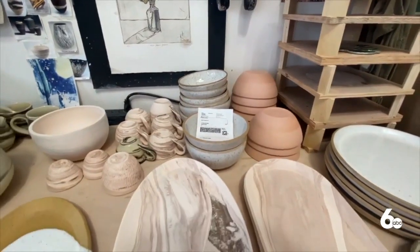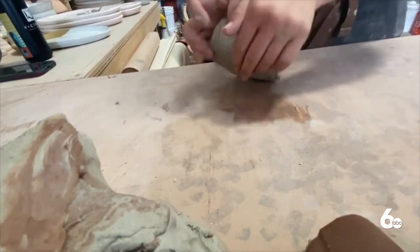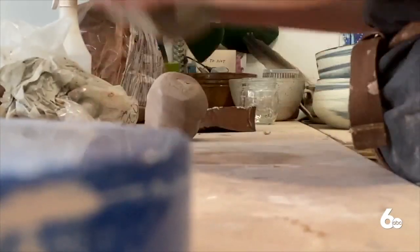With functional ceramics, it's easy to take these everyday items for granted. But for artist Kayla Morgan, she can barely contain her love of pots.